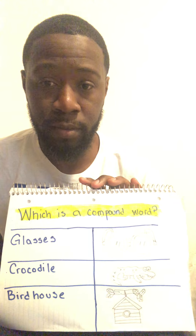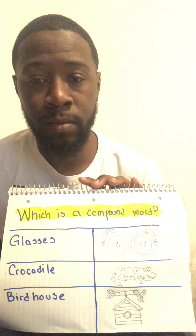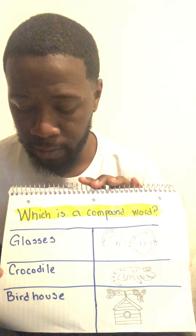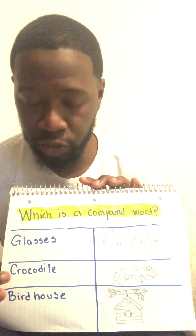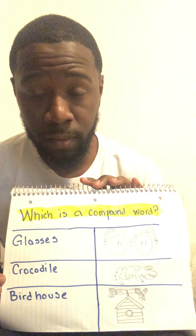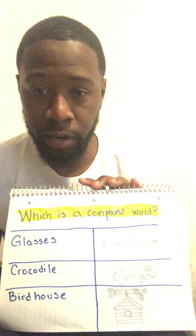Who can tell me what this word is? If you said crocodile, then you are correct. Now, does crocodile sound like it has two words? If you said no, then you are correct. Crocodile is just one word.